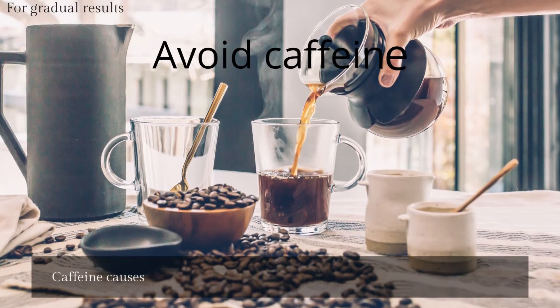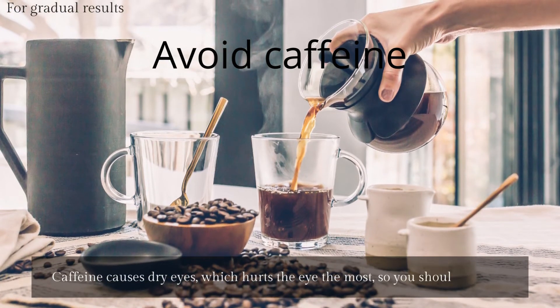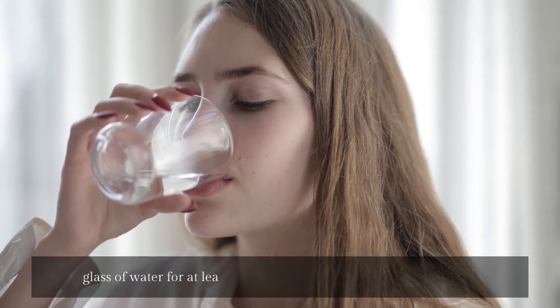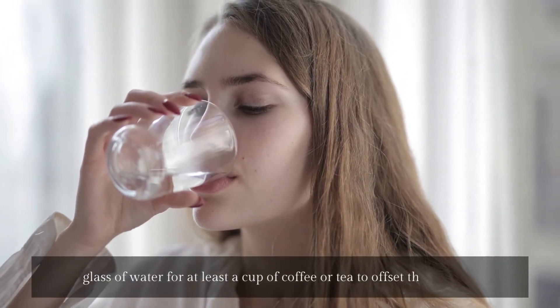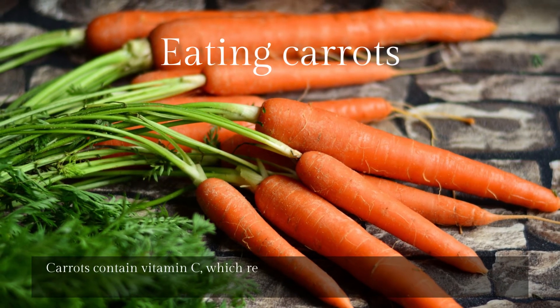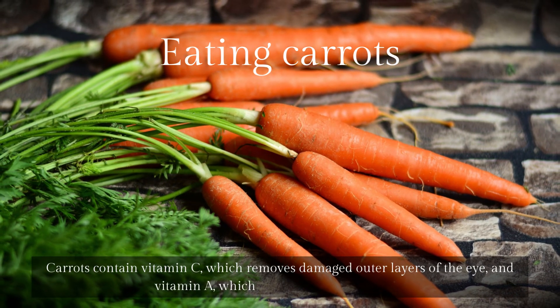For gradual results: avoid caffeine, as it causes dry eyes. You should drink a glass of water for at least every cup of coffee or tea to offset the dryness. Eating carrots is also beneficial, as carrots contain vitamin C, which removes damaged outer layers of the eye, and vitamin A, which enhances eye brightness.